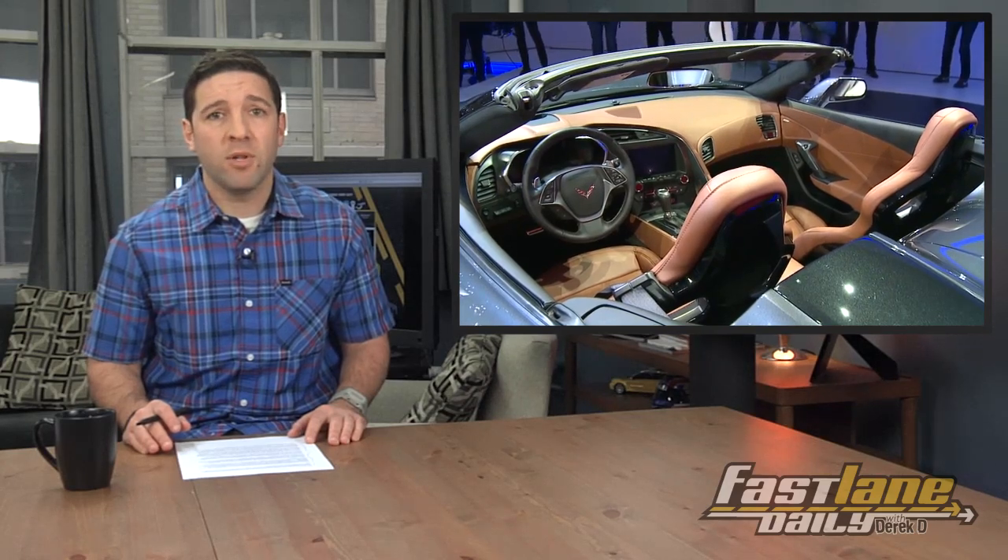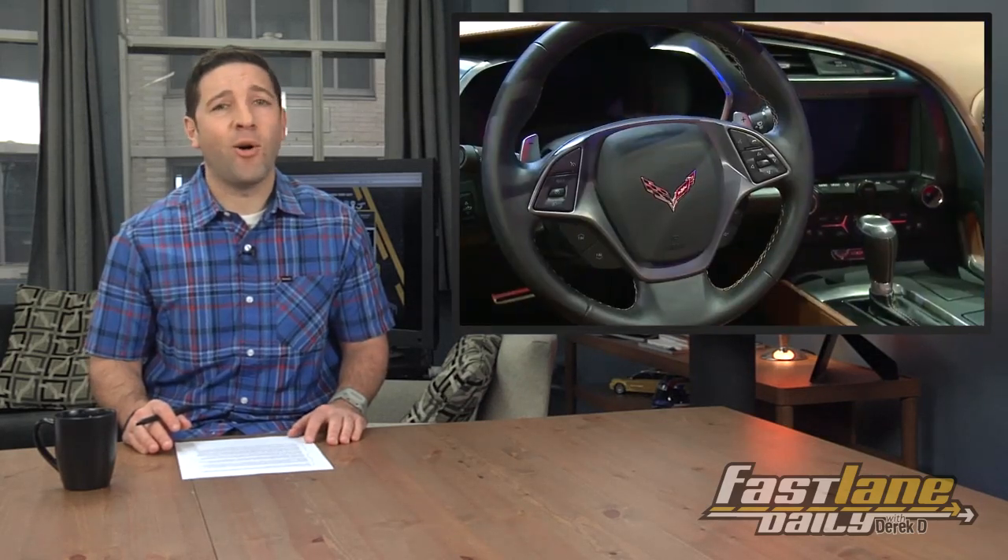And when the top is dropped, the convertible lets you hear that engine all the better. Plan on this topless version going on sale later this year — that's 2013.